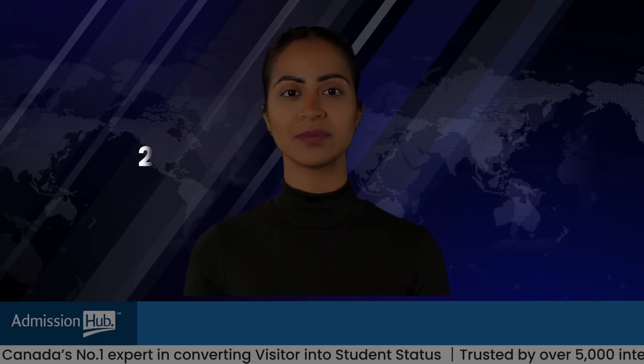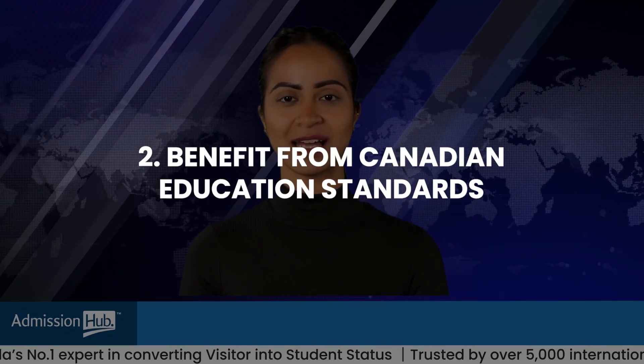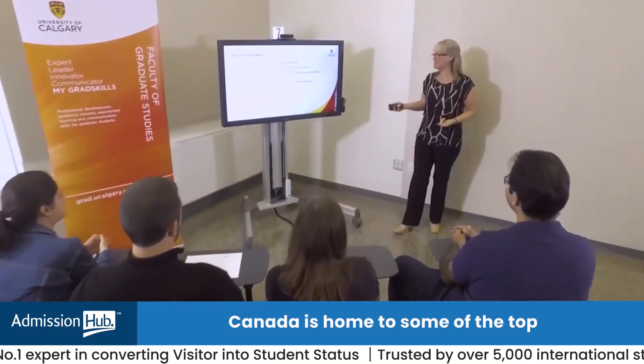Reason two: benefit from Canadian education standards. Canada is home to some of the top universities and colleges in the world, offering cutting-edge research opportunities and a diverse learning environment.